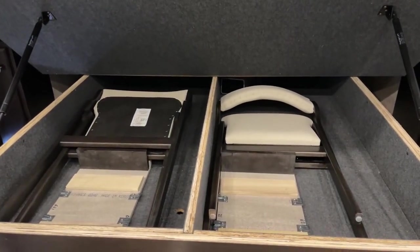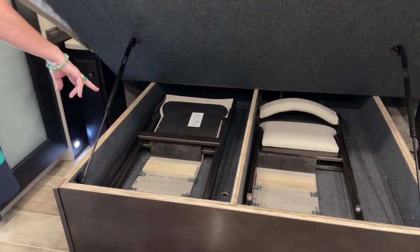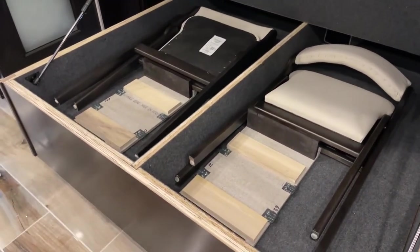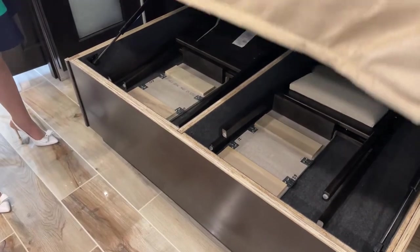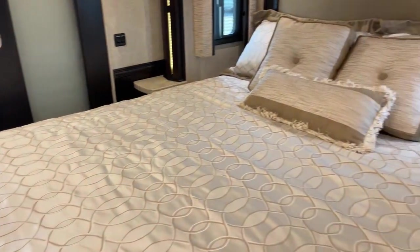These two chairs are because we have the extended booth dinette. This Euro booth is extendable — these are very large leaves that fall into this, making for a great amount of dining space. Six for drinks, four for dinner, two to sleep — but with this coach you could actually have six for dinner even.